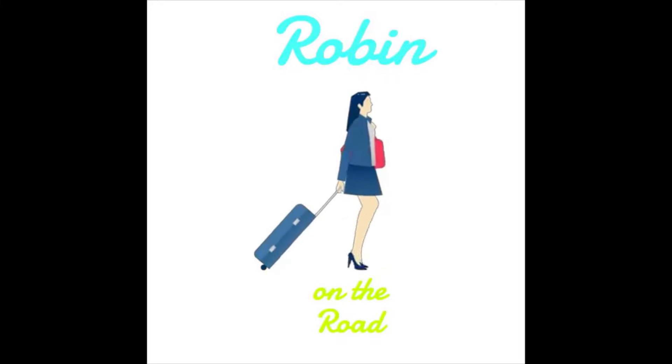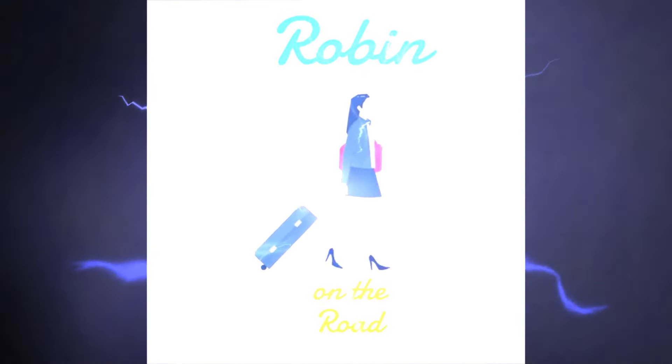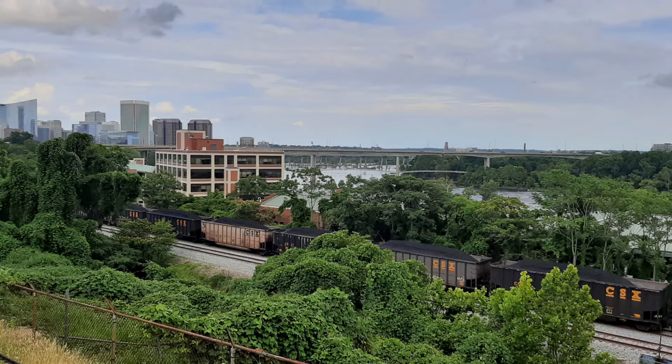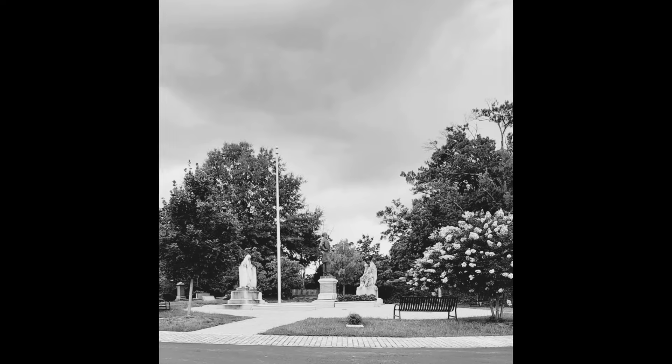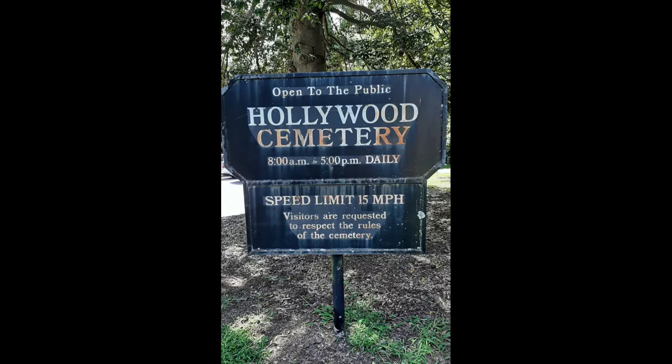This is Robin on the Road, your concierge for all things travel, and today I'd like to take you on the road with me to Richmond, Virginia, and a tour of Davis Circle at Hollywood Cemetery. Pack your bags, let's go!